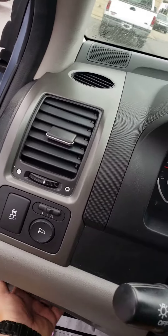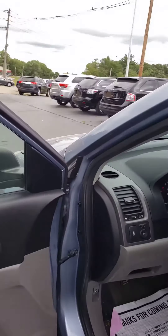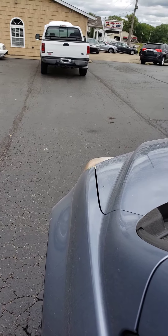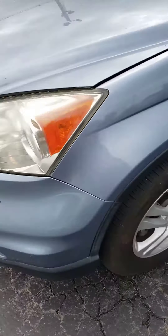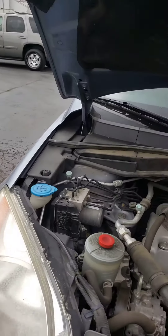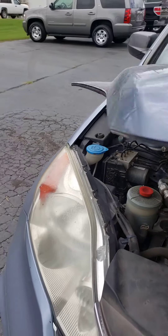I'll show you a little bit of the hood here. Motor runs real good. Nice and quiet. Tires are in good shape — got Goodyear tires on it. Four-cylinder engine. This vehicle hasn't been detailed yet, it's getting ready to go into detail, but good running engine.